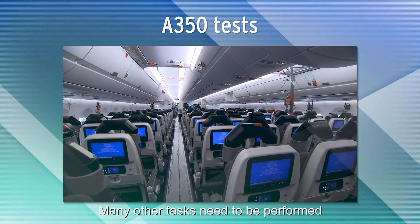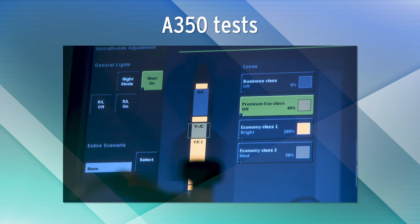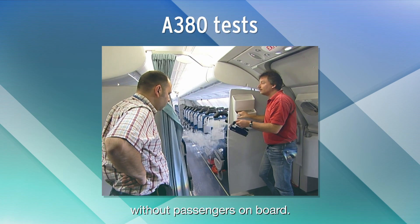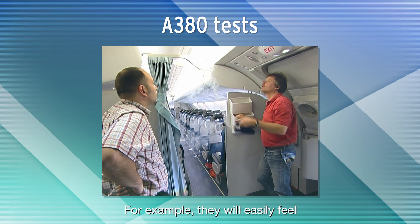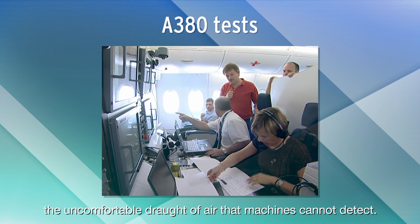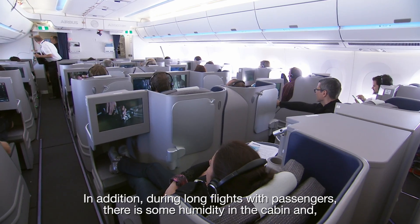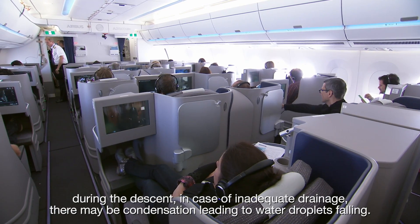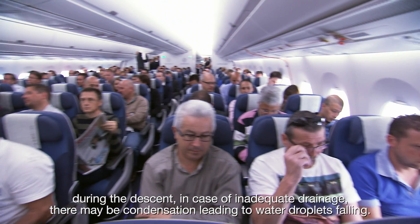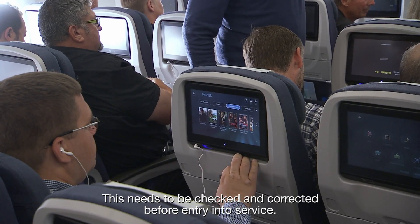Many other tasks need to be performed for the development of the cabin to reach the requested level of comfort. However, it is not possible to solve all the problems without passengers on board. For example, they will easily feel the uncomfortable draft of air that machines cannot detect. In addition, during long flights with passengers, there is some humidity in the cabin, and during the descent, in case of inadequate drainage, there may be condensation leading to water droplets falling. This needs to be checked and corrected before entry into service.